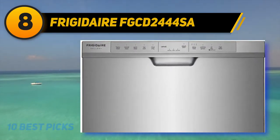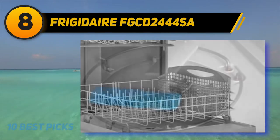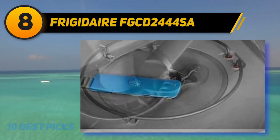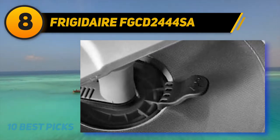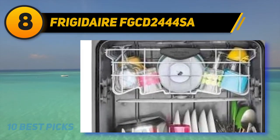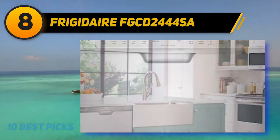By balancing the machine around a specific price, the FG-CD2444SA is able to reel in homeowners who have a limited budget but are still willing to invest in a dishwasher. The front of the unit is stainless steel, the most popular and elegant finish you can find. The tub, however, is made of polymer. At 54 decibels, this Frigidaire certainly makes some noise, but it's still about as quiet as background music or a normal conversation. Most people probably won't be bothered by the noise.